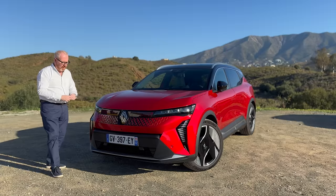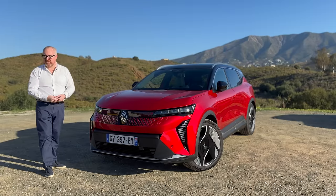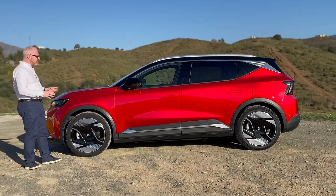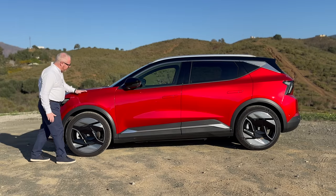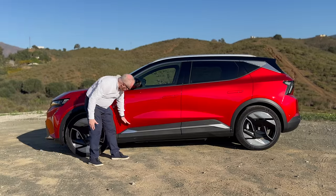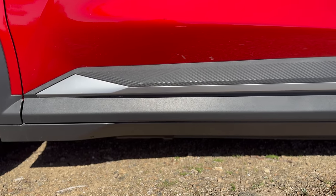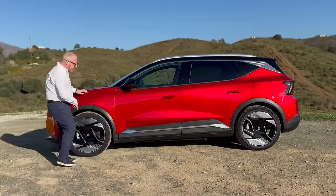Strong lines at the front — different enough to the Megane, but close enough to show it's part of the same family. Moving around the side, you can see really strong lines — nothing superfluous, nothing too fancy. There's a really nice almost clamshell-style bonnet, round wheel arches, and a couple of strong lines. You get the diagonal lines again in the side trim, plus a satin aluminium flash through there and body-coloured cladding down at the bottom. I love these wheels.